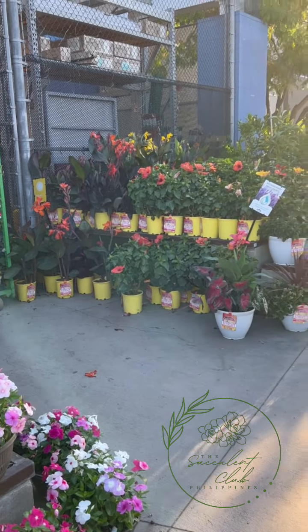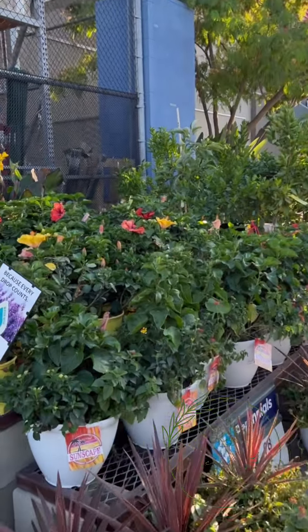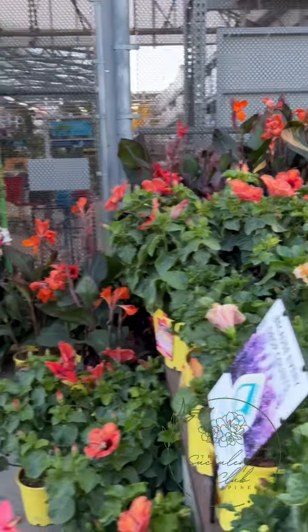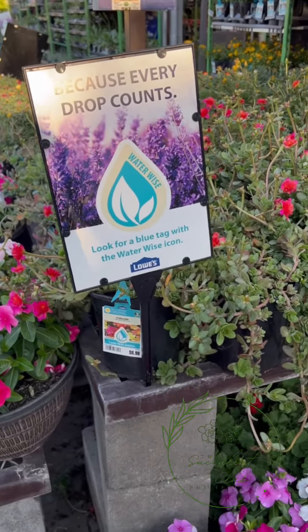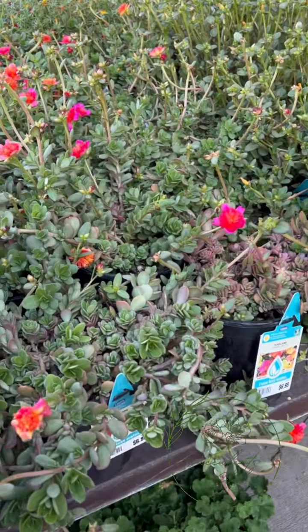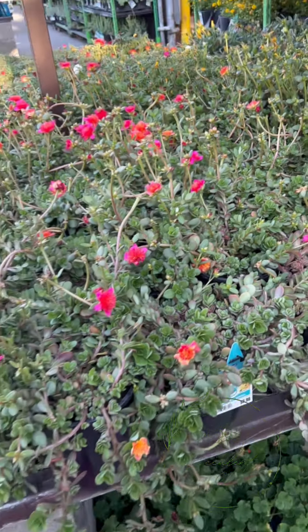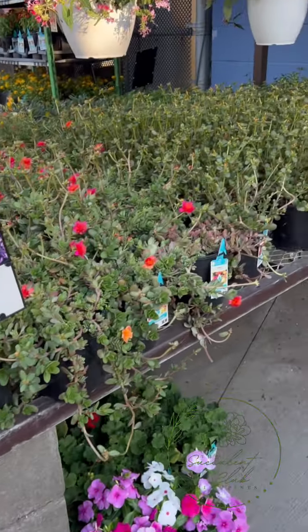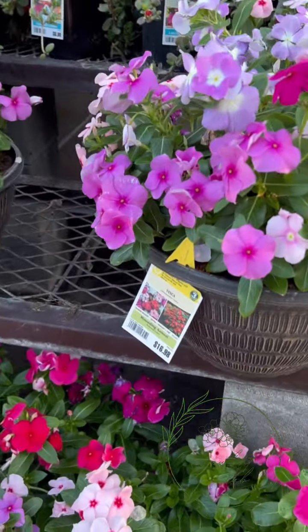We'll enjoy tingin-tingin muna. Outside there are flowering plants - marami silang gumamela, hibiscus, and then they have purslane. It looks like what we call Vietnam rose back home but here it's called portulaca - mga portulaca yan. And then they have vinca here too.